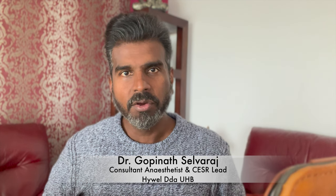Hello, my name is Gopinath Selvaraj. I am a consultant anaesthetist working in the NHS in the UK. Today I am going to talk about the CESR or the CSER pathway. So if you are thinking of going down that route, then this video might be of help to you. Please keep watching.